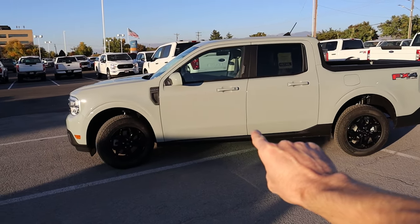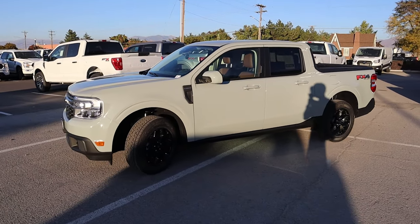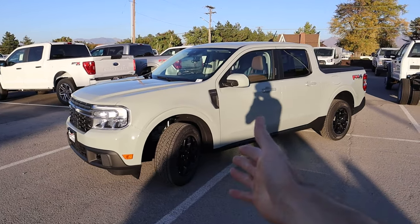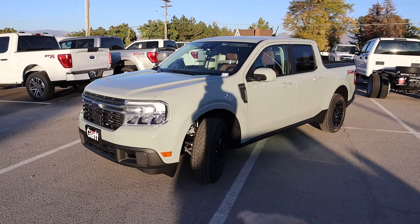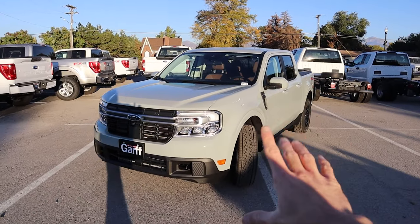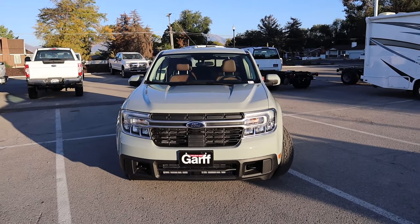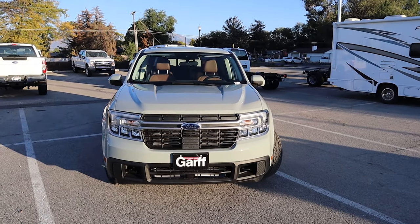In today's video, we're going to be talking about the top 10 things that you should know about this Ford Maverick, because this thing is selling like crazy. Everybody's talking about it, people are paying markup on it, and there's a lot of appeal to it. That's what we're going to discuss in today's top 10. So without further ado, let's start off with the first thing you should know.